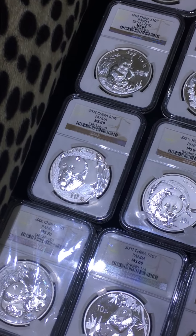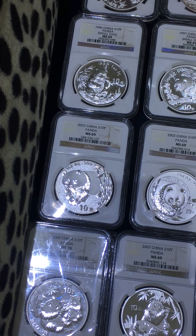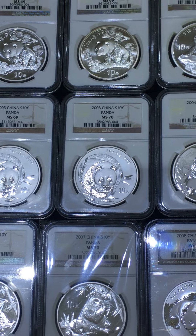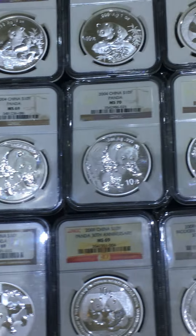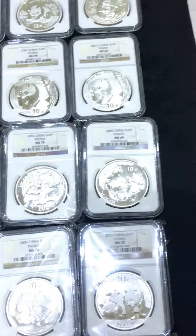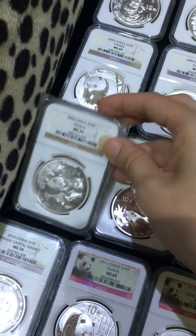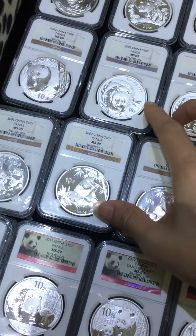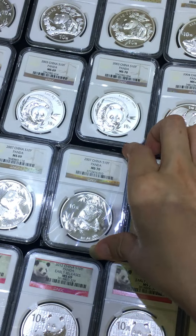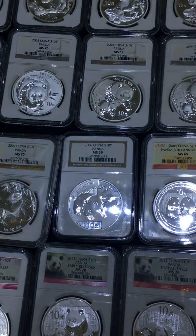Year 2001 and 2002 — you can notice the design is the same. This is the most lazy year for the panda, same design. 2003, 2004, 2005, 2006, 2007, 2008.